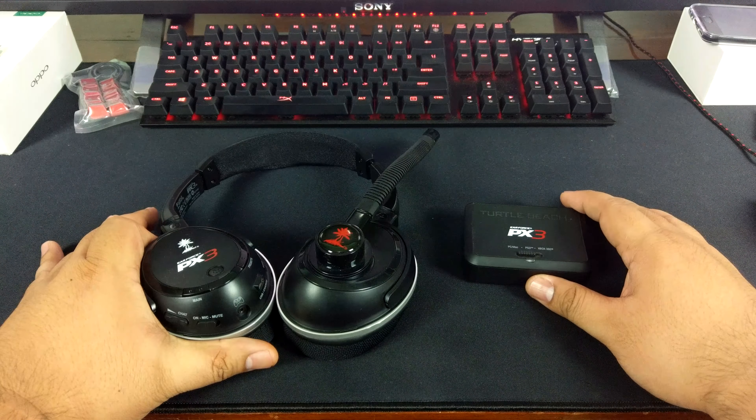It comes with a bunch of cables that I don't use since I'm on PC. There are cables that connect to the VGA or component out and the audio left and right of your PS3, which then connect to the transmitter. There are also USB cables that go into your PC and a really long charging cable.